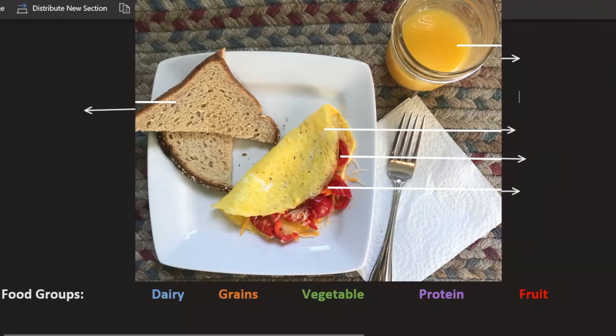MyPlate is a great guide to help you create a healthier eating style for yourself, but understand that your foods may not always be separated like the MyPlate visual shows. A lot of our meals may be combination meals.